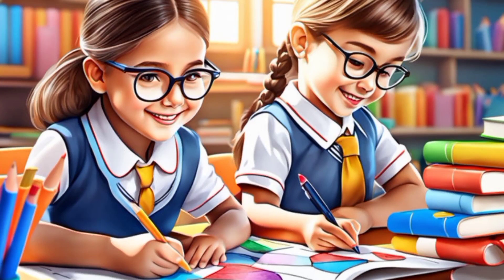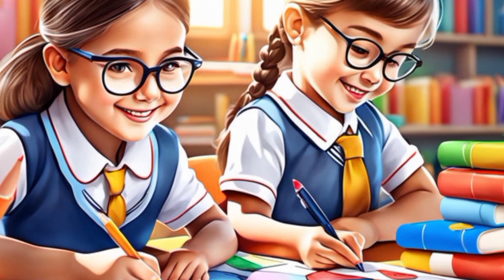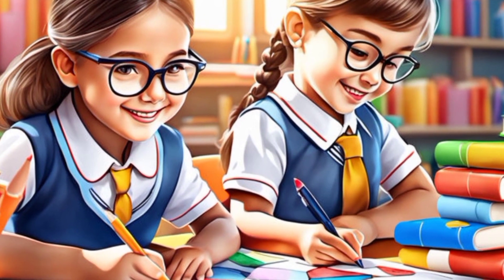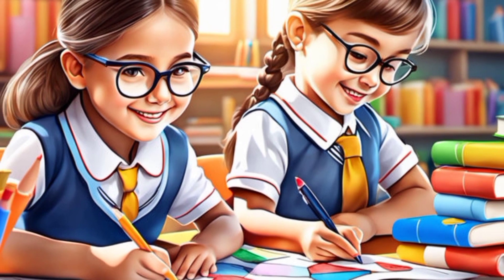Here are 10 tips to help your son excel in studies. Tip 1: Provide an appropriate study environment. Create a quiet, distraction-free space for your son to study, where he will be able to focus and think.